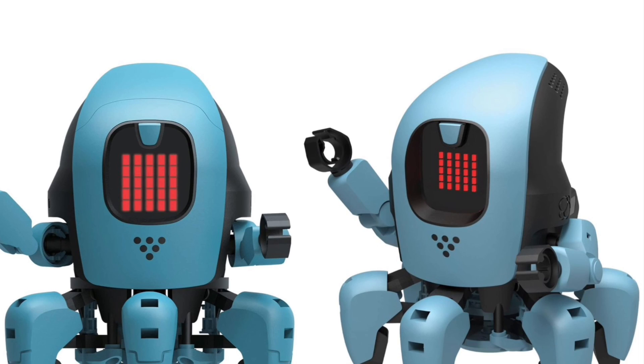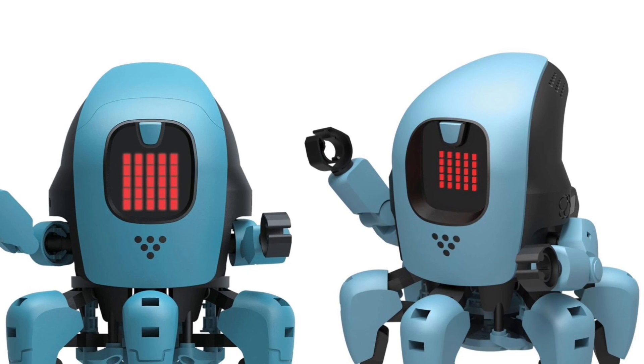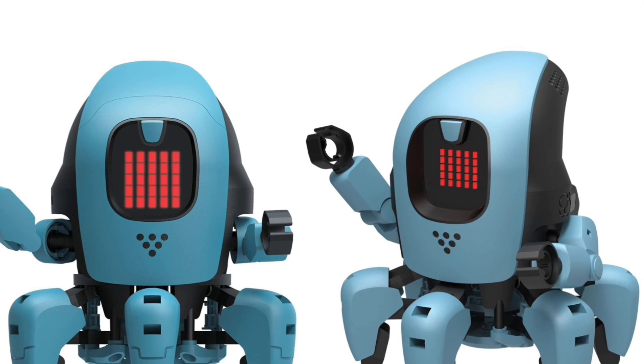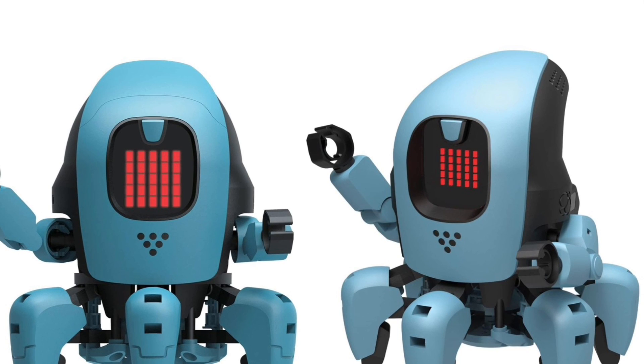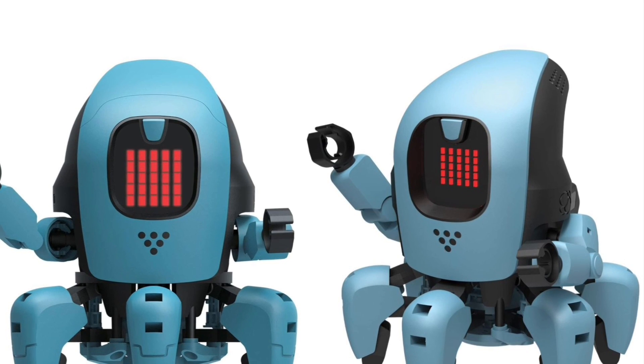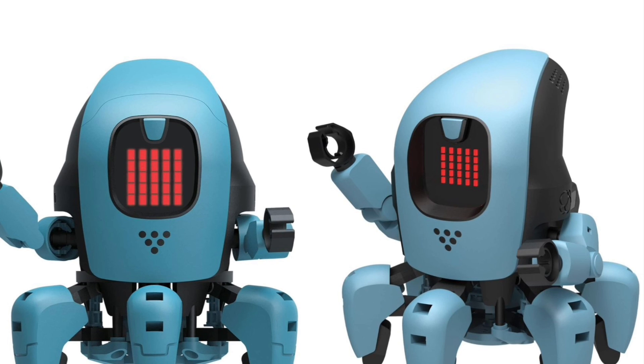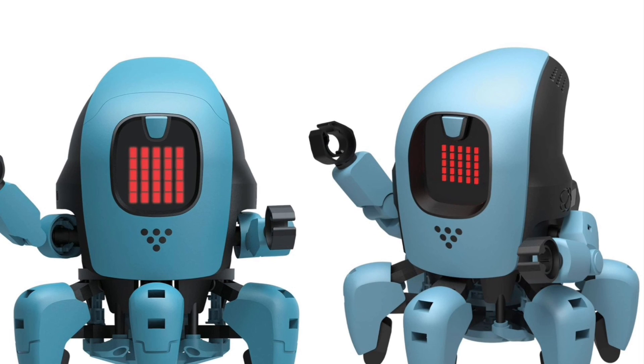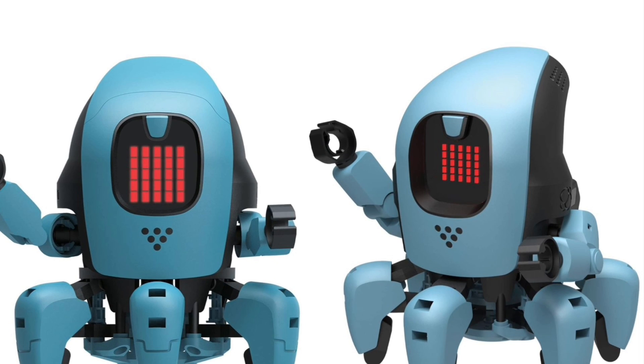It comes with a really good manual, which is one of the things I really like about it. We've said before it's a pity manuals are just online now and you never get a nice physical one, but the Kai robot has a 64-page colour manual. I think that's so important with something educational — having a good manual is something we really miss now.